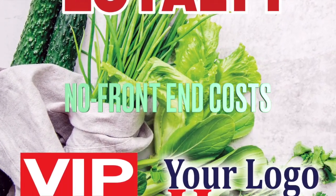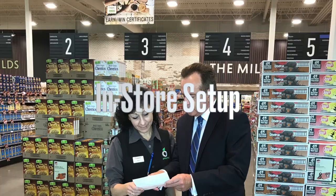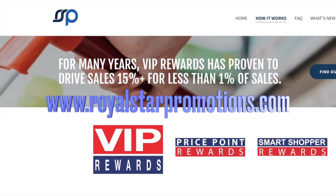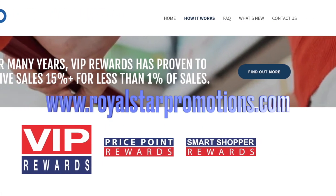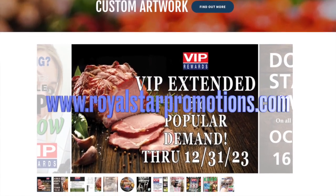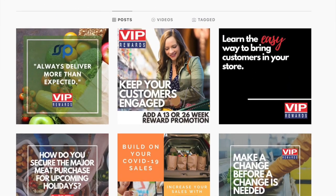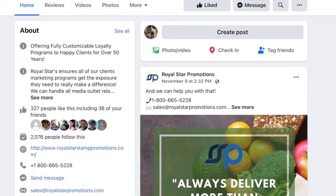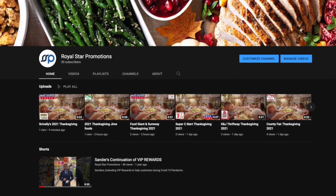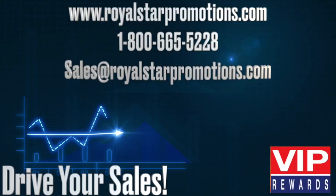VIP features no front-end costs, custom trim, in-store setup, and staff training. Check out our website, royalstarpromotions.com, to see what's new across the continent. Visit our Royal Star Promotions Instagram and Facebook as well as our YouTube channel for the latest videos and more creative solutions, all designed to drive your sales.